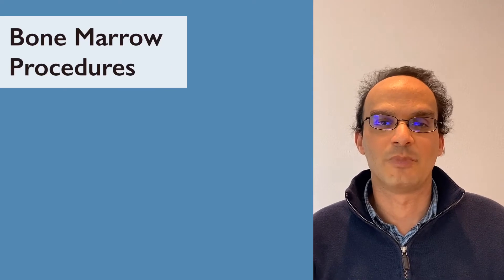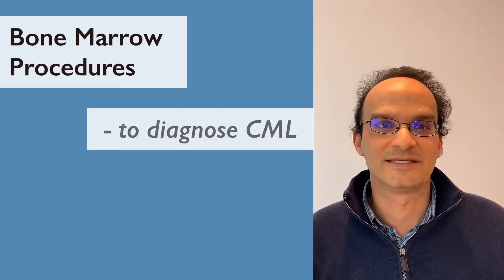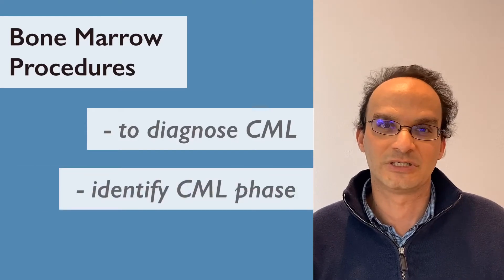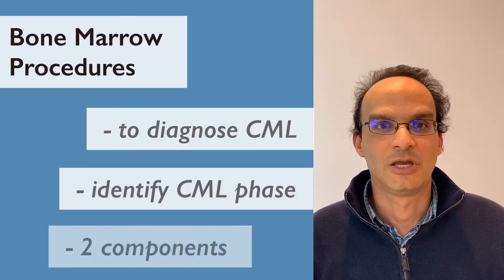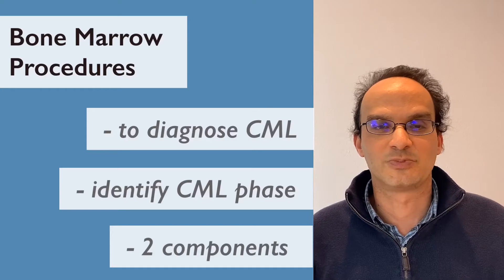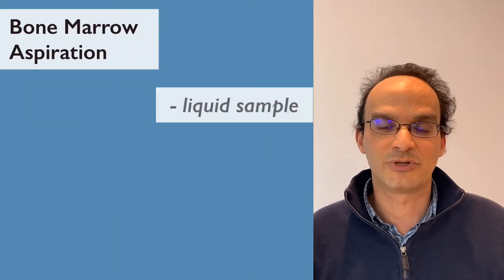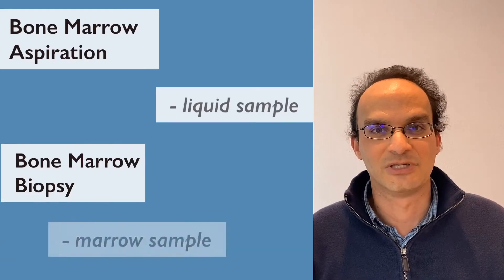Along with the blood tests, you also have a bone marrow at a minimum at diagnosis. This is required to diagnose CML and help to identify what phase you're in. There are two components to a bone marrow and your experience may vary. There's an aspiration where liquid is taken out, and there's a biopsy where a piece of the marrow is taken out. When I had my bone marrow the first time, I had both — an aspiration and then a biopsy, so I was poked twice.